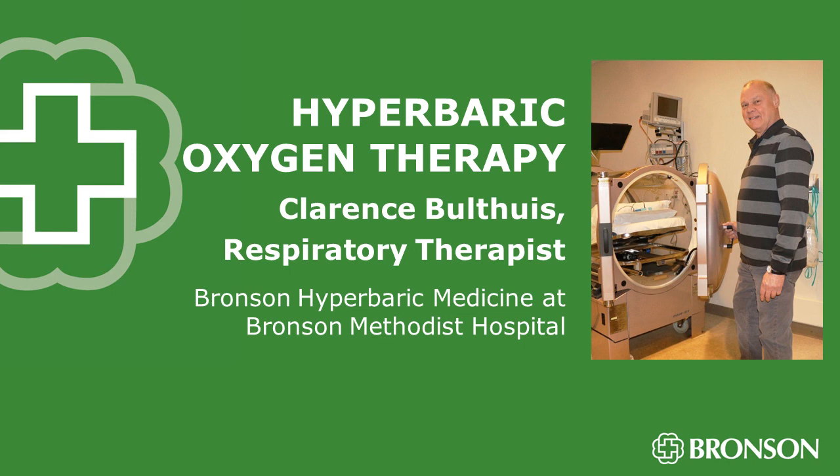Clarence Bolheis, respiratory therapist in hyperbaric oxygen therapy at Bronson Methodist Hospital, in our Bronson Health Chat this morning. Very interesting stuff here, Clarence. Thank you so much for sharing it with us. Well, thank you, Ken. I appreciate the time you gave us and our opportunity to tell people about hyperbaric. Our pleasure.